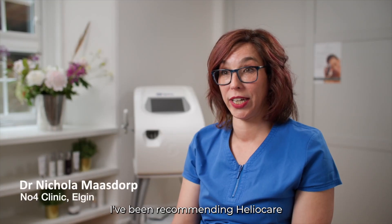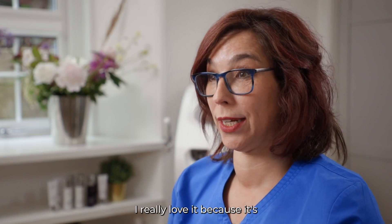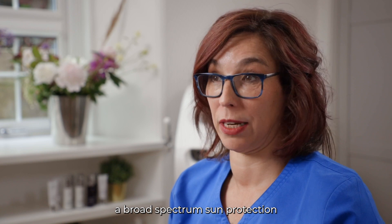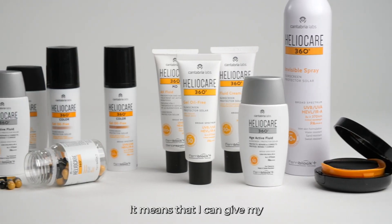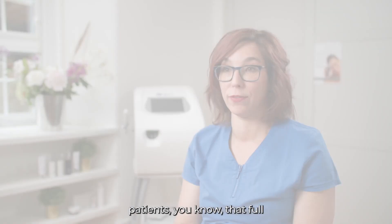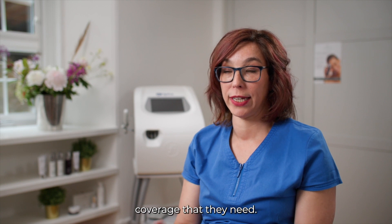I've been recommending HelioCare since 2011. I really love it because it's a broad spectrum sun protection, so that means it protects against UVA, UVB, and visible light, which is amazing. It means that I can give my patients that full coverage that they need.